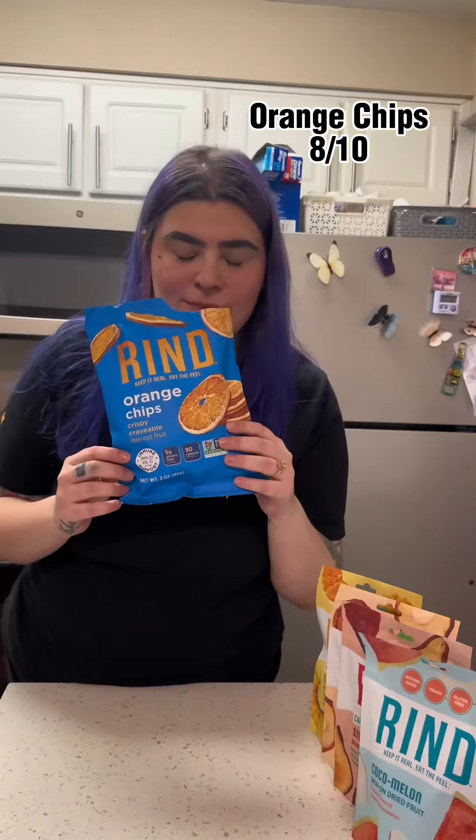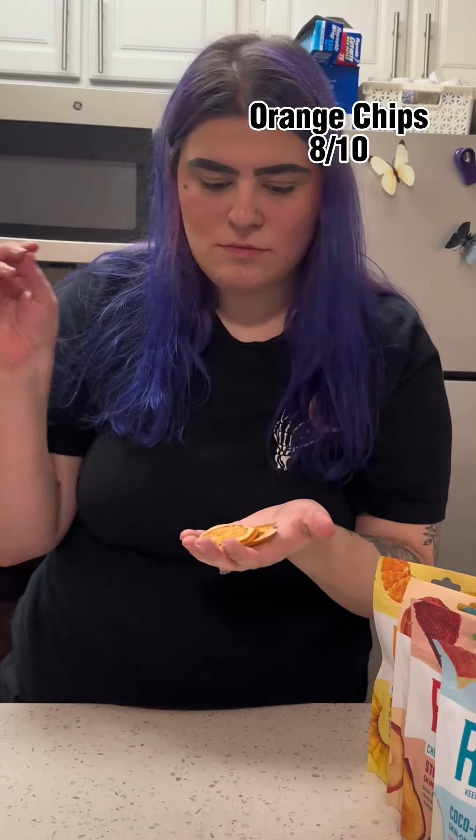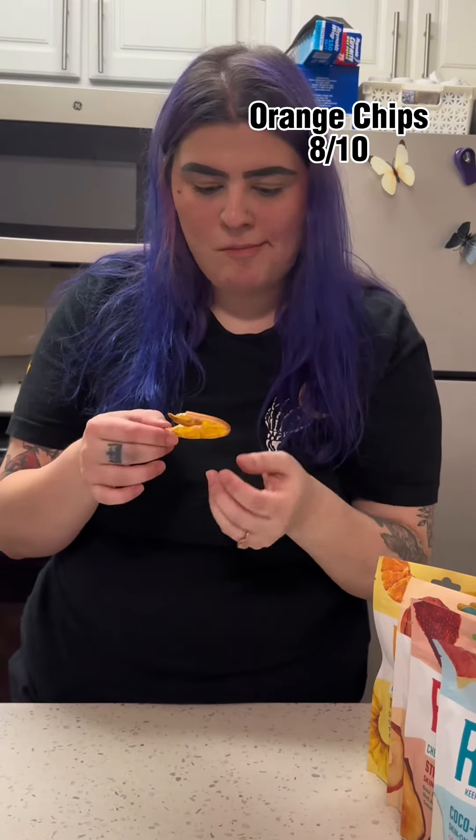As soon as I opened this bag, I knew these were going to be incredible, and I was not wrong. These are an 8 out of 10. The flavor is amazing. The texture is incredible.